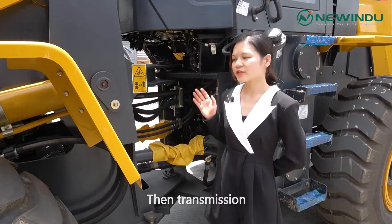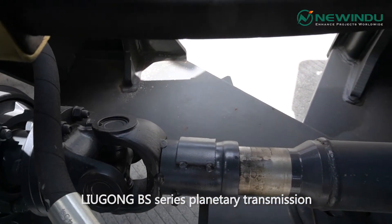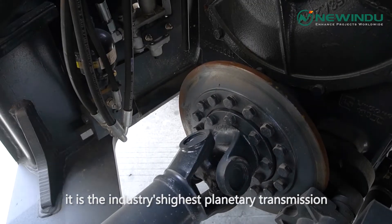Now the transmission. It uses LiuGong's own patented transmission — the LiuGong BS series planetary transmission — with stable quality and low failure rate. It is the industry's highest-rated planetary transmission.